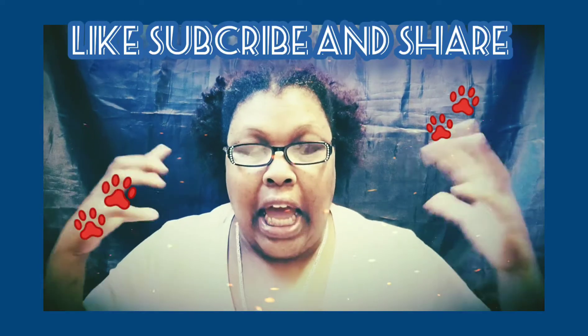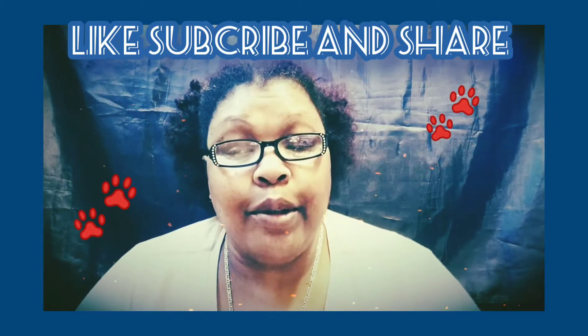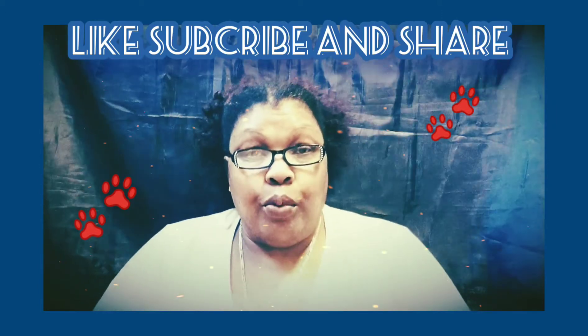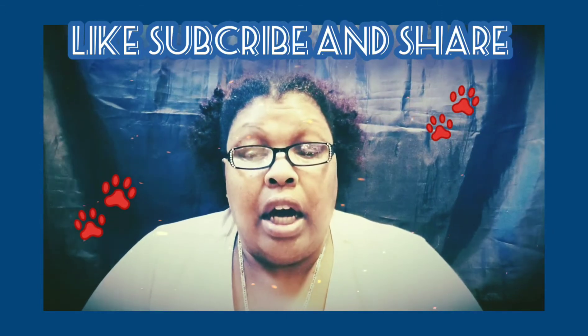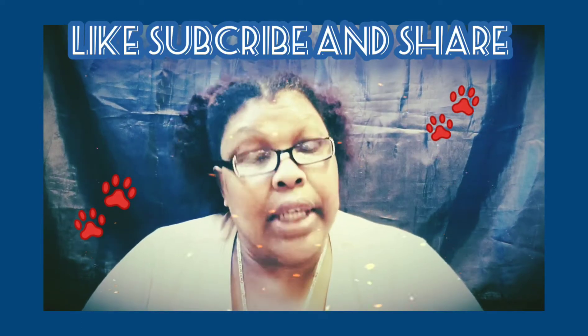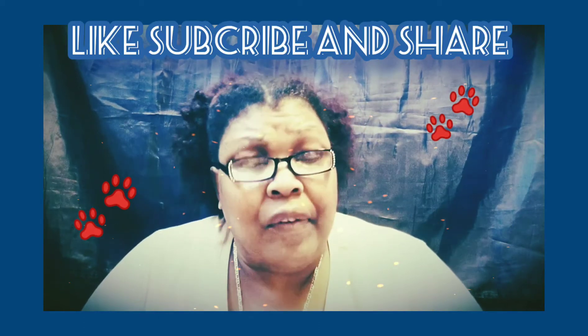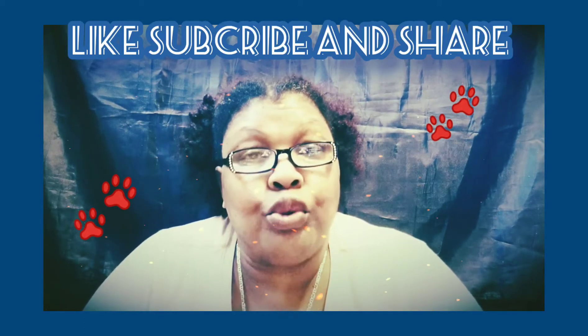How are you doing today? I hope you're staying safe. Today I'm coming to you with 14 data entry work-from-home jobs that are going to hopefully put some money in your pocket for next week. If you want more ways of how to make money from home, don't forget to subscribe to the channel.